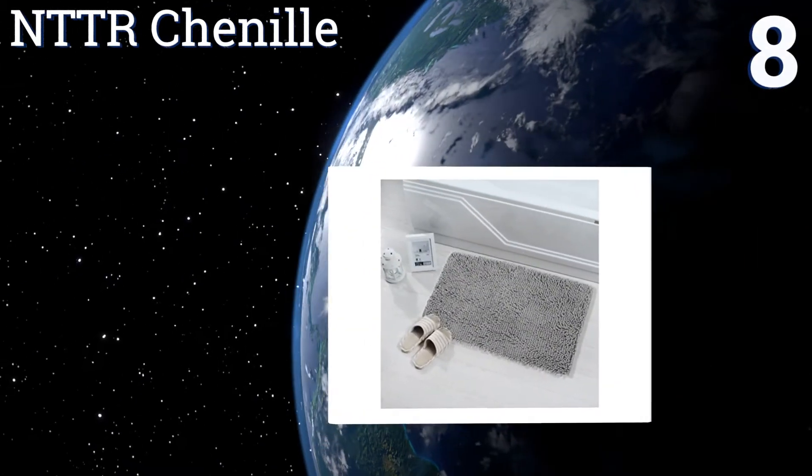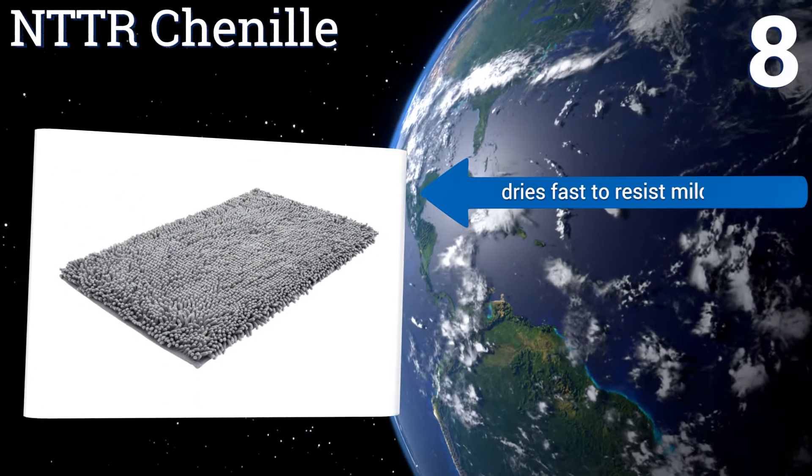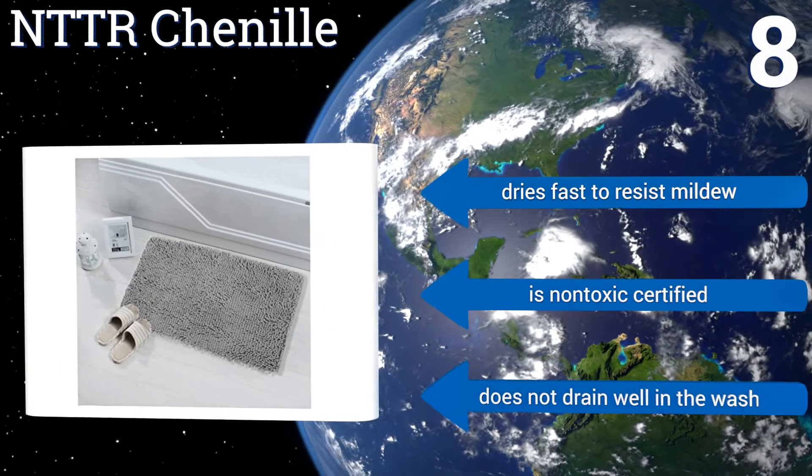Coming in at number eight, the NTDR Chenille is perfect for high traffic washrooms thanks to its main material that's less susceptible to deteriorating with constant water exposure. It comes in a classic color and is well suited to large bathrooms with plenty of standing room. It dries fast to resist mildew and is non-toxic certified, however it doesn't drain well in the wash.